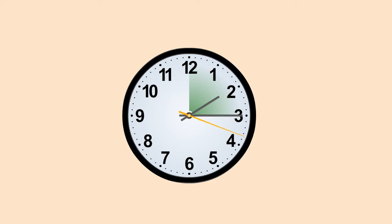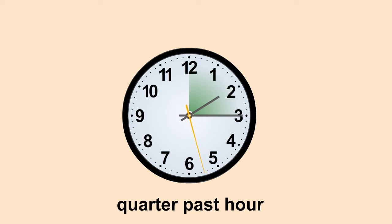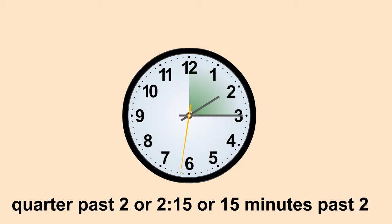Sarah, quarter in time stands for fifteen minutes. When the minute hand is at three, then the time is quarter-past the hour. The time shown on the clock is quarter-past two, or two-fifteen, or fifteen minutes past two.